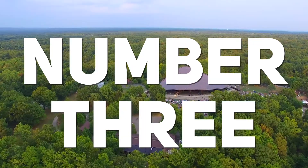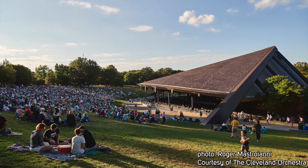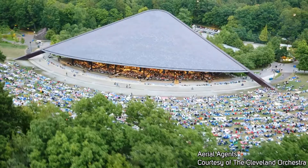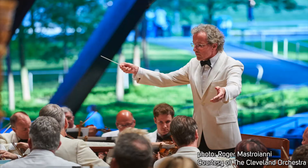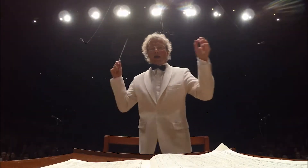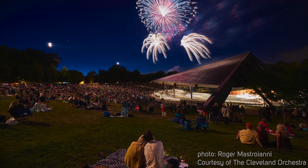Number three is a classical music concert at Blossom Music Center. Right in the footprint of Cuyahoga Valley National Park, this outdoor venue is the summer home of the Cleveland Orchestra. There's surprisingly good acoustics at Blossom — it's kind of a bowl shape. You can sit in actual seats under the roof or there's tons of space out on the lawn. You could bring a blanket, a bottle of wine, or a picnic basket. There's even fireworks afterwards around the 4th of July.